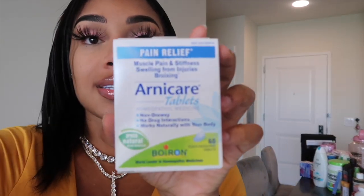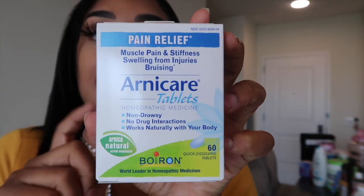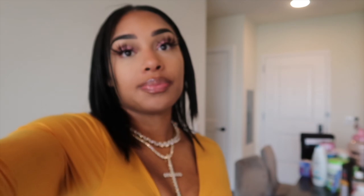Then I have Arnica tablets — my doctor did recommend this. It's 100% natural, all natural healing. I got literally everything on Amazon and Walmart, and a couple things from Dollar Tree. This is homeopathic medicine, it's natural — you could even find this at Whole Foods. It's just a natural ingredient, a natural supplement to reduce pain and swelling.